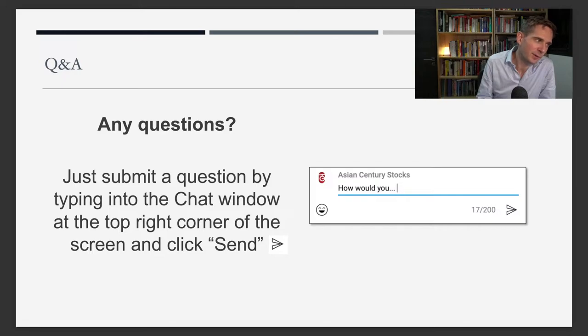That concludes my presentation today. I'm sorry about the technical issues — that was a huge fail on my part, but hopefully next time it will be better. If you have any questions, feel free to type them into the chat window at the top right corner of the screen and I'll try to answer them.